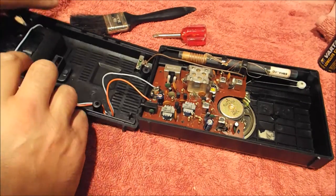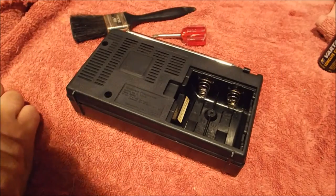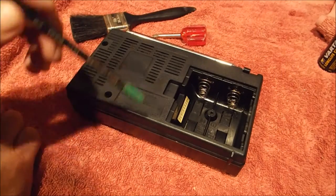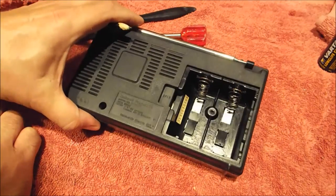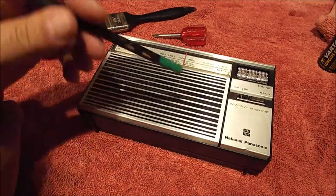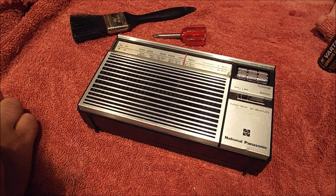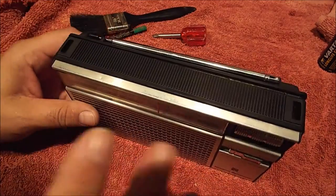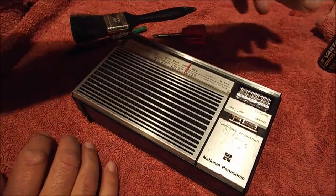This radio when I got it was actually quite filthy, as you saw in the previous video. A lot of it was just crud from the batteries in the battery compartment itself. But as you can see it cleaned up rather well. The only thing I can't do anything about is the damage to the surface at the front, but other than that it's a pretty clean looking little radio — complete, and it functions quite well.